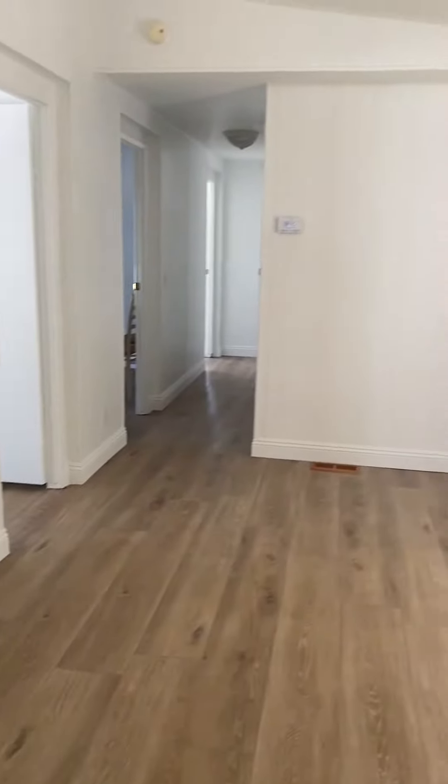It has a nice patio, so you've got a living room, dining room, and this room here, which is like a little family room.